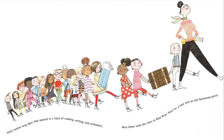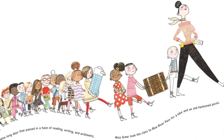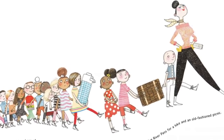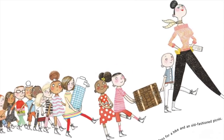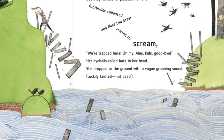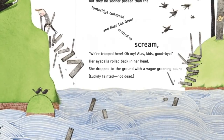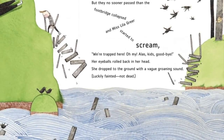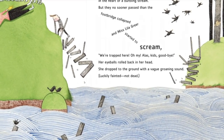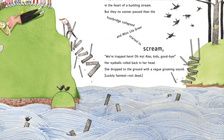After twelve long days that passed in a haze of reading and writing and arithmetic, Miss Greer took the class to Blue River Pass for a hike and an old-fashioned picnic. They crossed an old trestle to a small island nestled in the heart of a burbling stream. But they no sooner passed than the footbridge collapsed and Miss Lilla Greer started to scream.